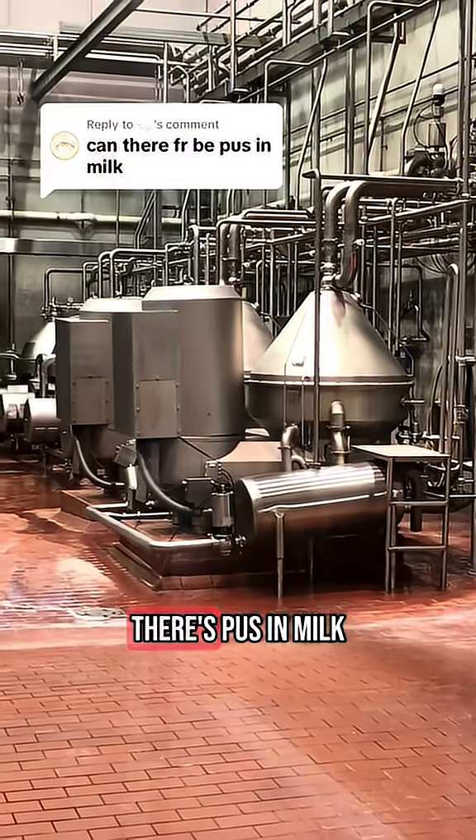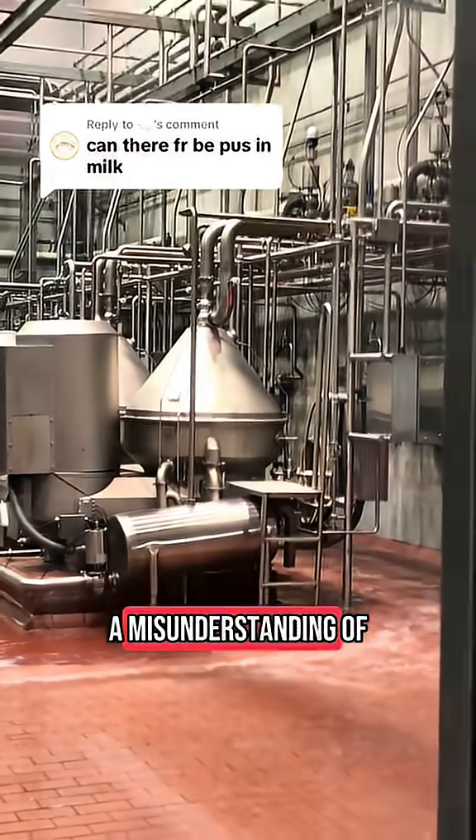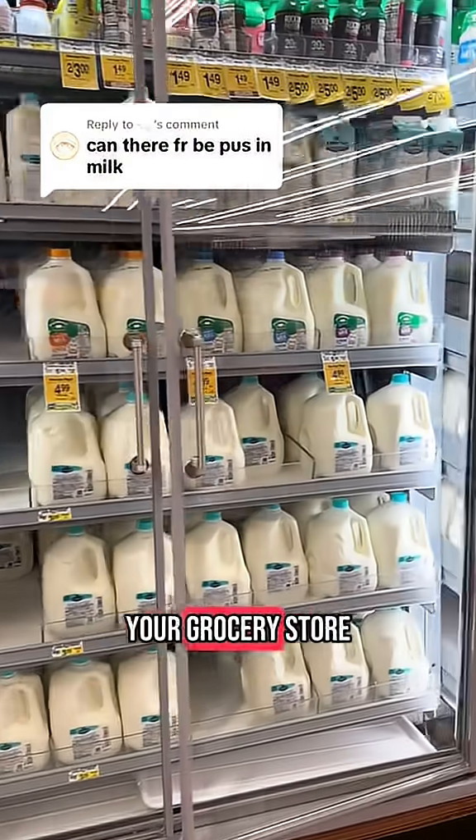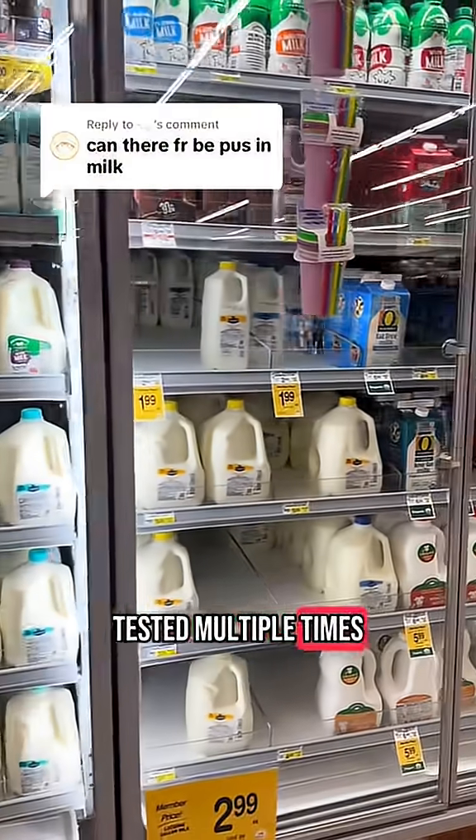The idea that there's pus in milk comes from a misunderstanding of one of the tests that we run. But what's important to know is the milk on your grocery store shelf has been tested multiple times for safety.